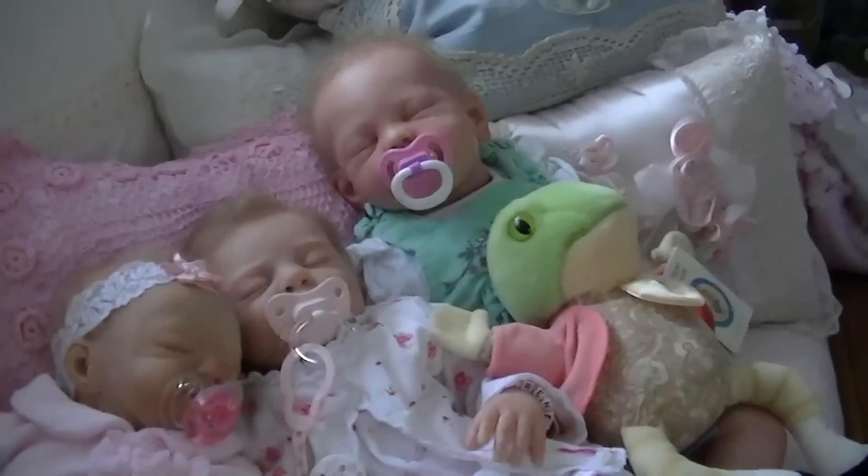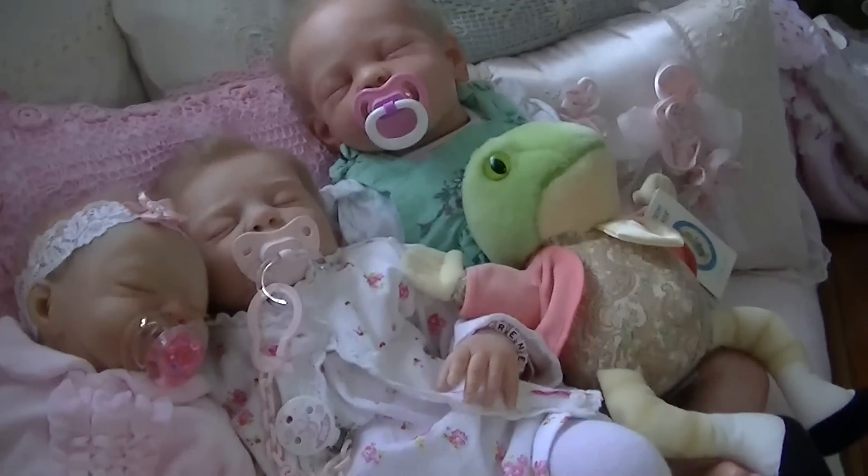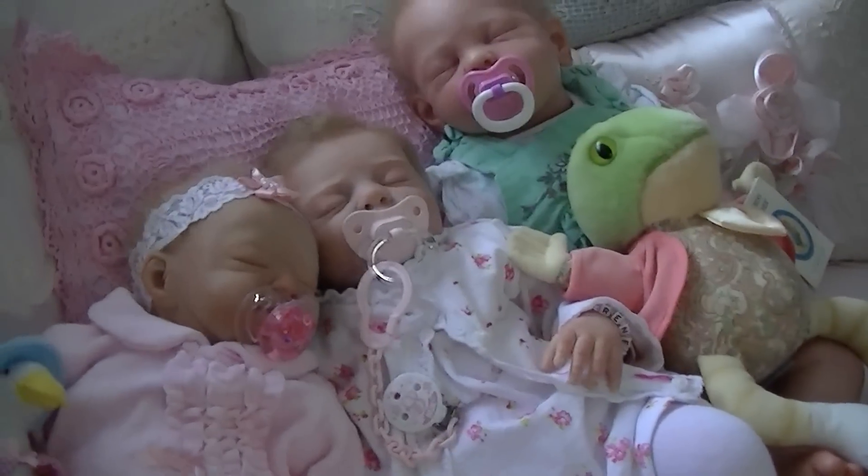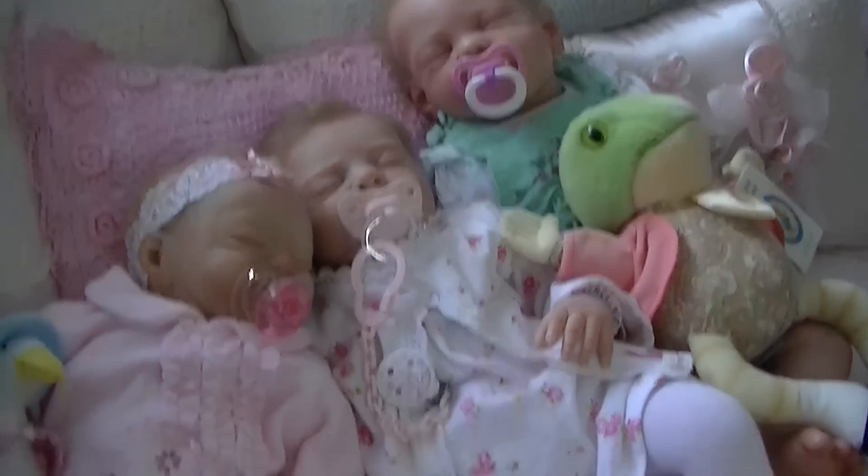Hi everyone. I have a package opening today from Robin with RSR65. Here's the puzzle. Turn it around. There are goodies in here. Let's take them out first.